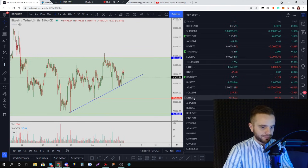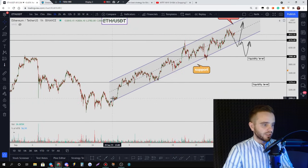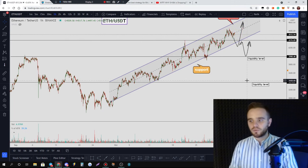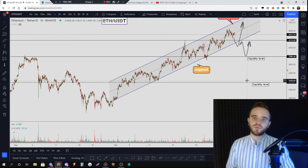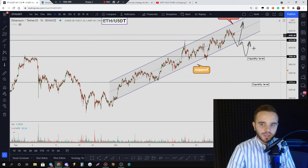Ethereum is in the middle of this big channel. If you'd like to trade Ethereum, any fakeout of the channel would be the best opportunity to trade it, similar to previous examples. If there's a good entry, we'll share it with our club members. Below this video I'll link the club — all info will be in the description. Thank you for your time.